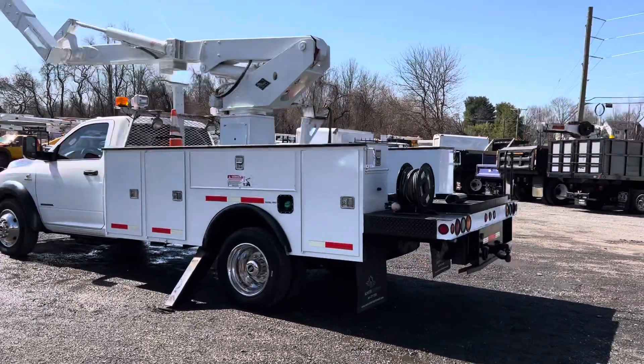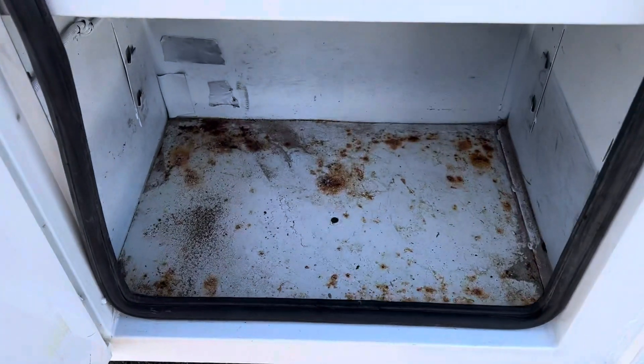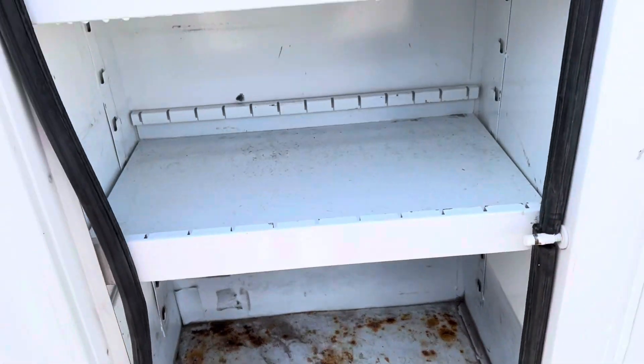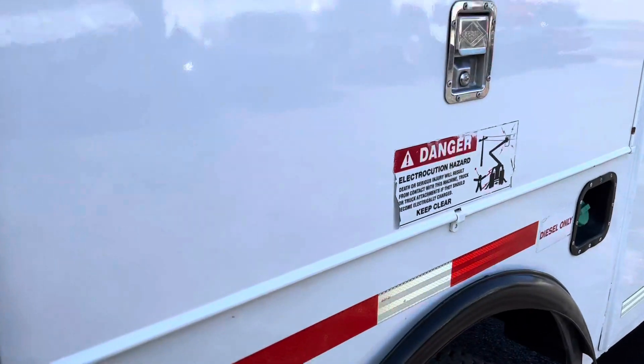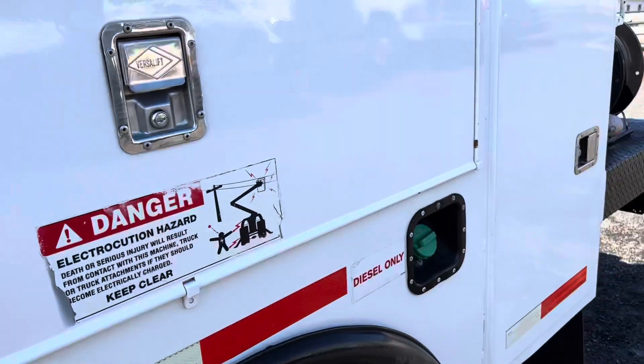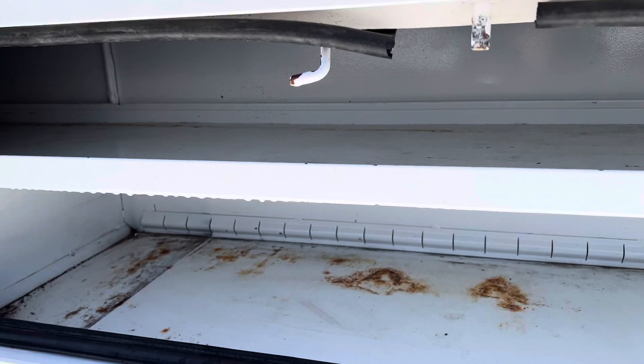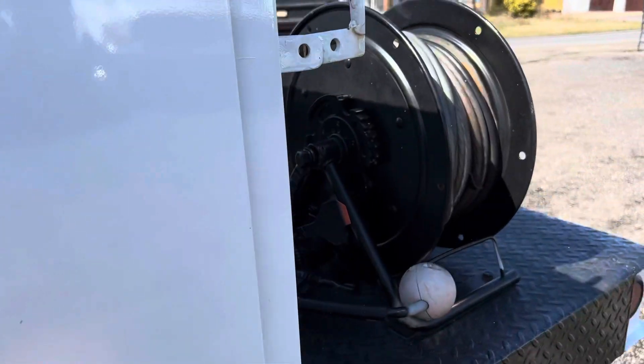I'll show you the utility boxes, all of which are in nice condition. This truck looks like it spent most of its life down south. In the last few years it's been up here in Maryland, where we don't get a whole lot of snow. So this thing hasn't seen harsh winters, and there's no rust showing on this truck — just some light surface rust in some of the bins, but nothing out of line.